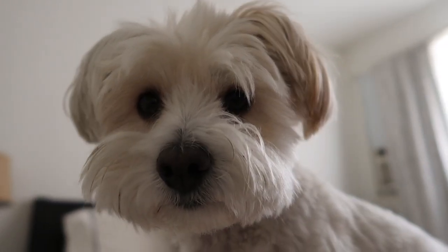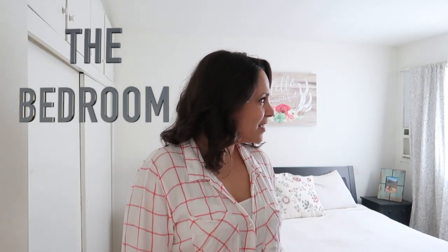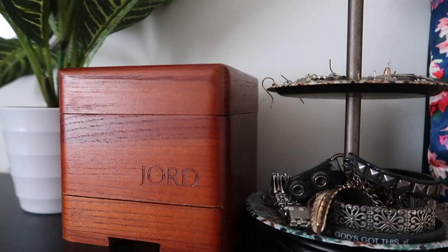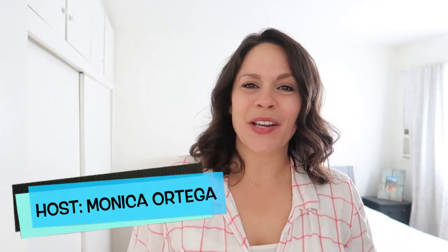Are you guys ready to do some exploring? Let's go! Hey guys, thanks for watching. I'm your host Monica Ortega and today we're gonna be checking out the bedroom.